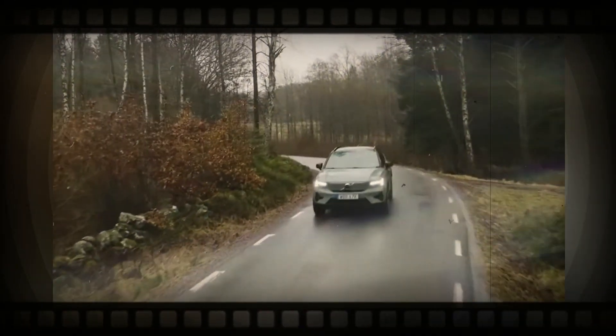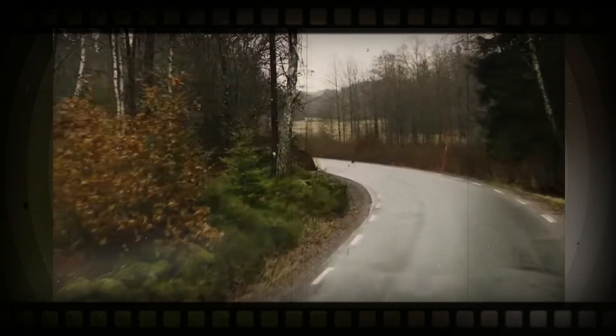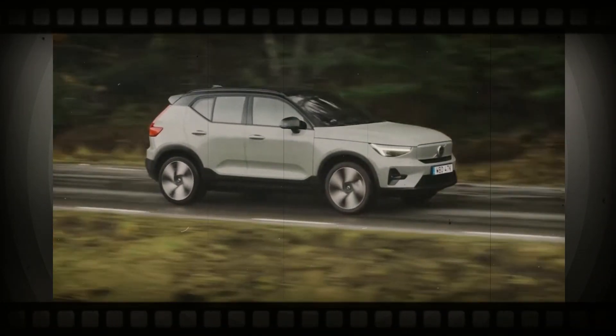With the Volvo XC40 getting here with upgraded powertrains, a slight exterior refresh, brand new exterior shades, as well as an upgraded detail system for 2023, we don't expect to see any kind of changes for the gas-powered version.